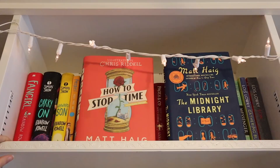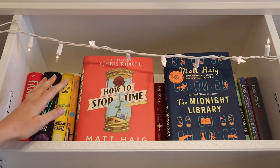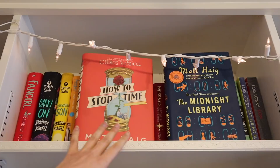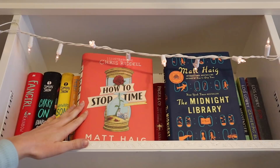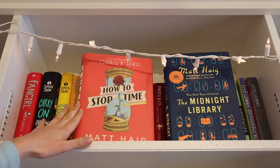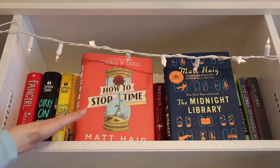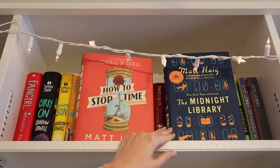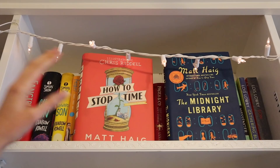Then I have How to Stop Time and The Midnight Library by Matt Haig — I wanted to keep all my Matt Haig books together, which is why they're here even though these are two adult books. I've read and loved How to Stop Time, illustrated by Chris Riddell. It's about a man who ages very slowly and has lived through many historical events, even crossing paths with the real William Shakespeare. He has to keep creating new identities for himself to remain undetected. I haven't read The Midnight Library yet — so many people love it, though I've heard a few mixed things, so we'll see.